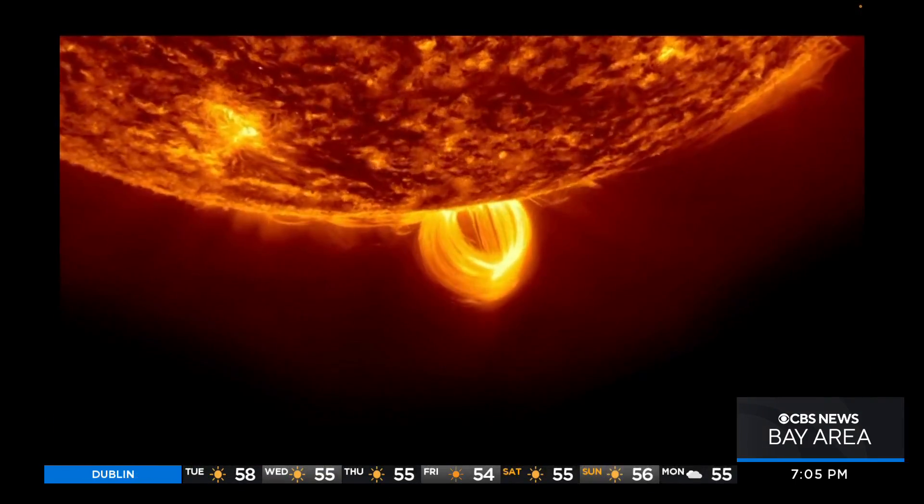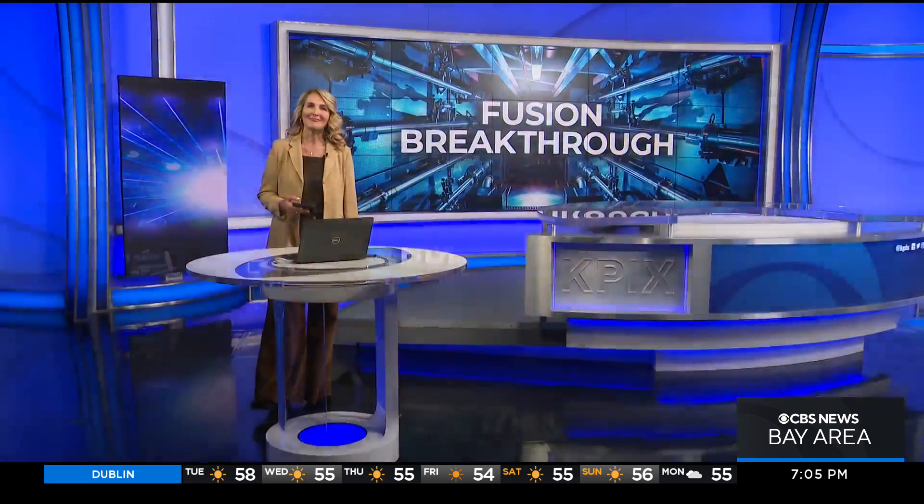I'm science editor Brian Hackney, KPIX 5 News. As significant as this discovery is, the director of the Lawrence Livermore Lab says we are still a few decades away from its commercial use.